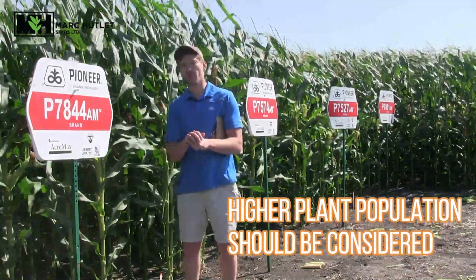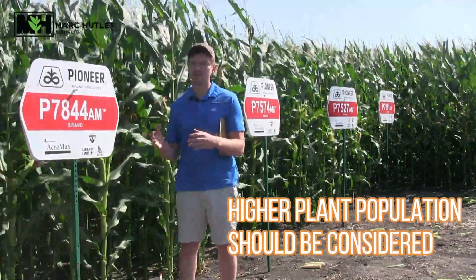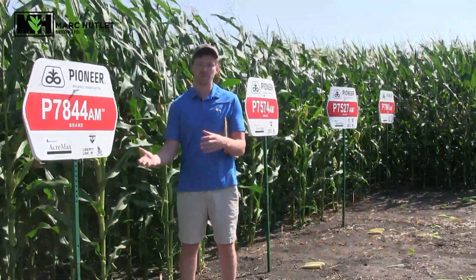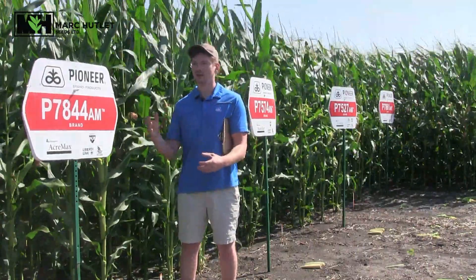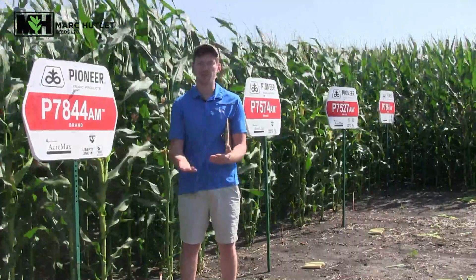If you're wanting to avoid it in the future, upping your plant population is a good way to utilize your land to its capability, just because on a wetter year like this you can have a couple more plants out there and bump up your yield.